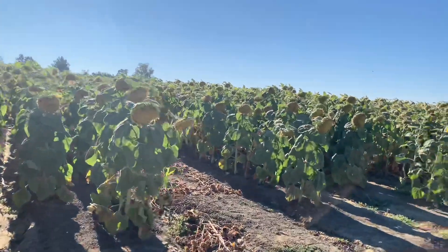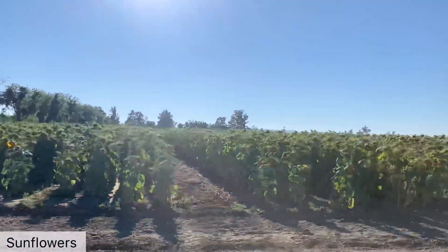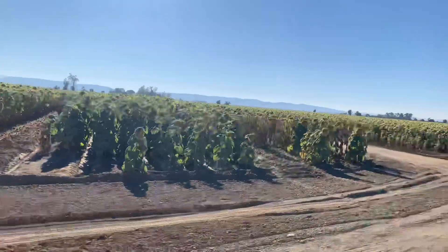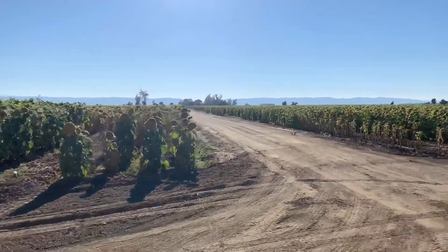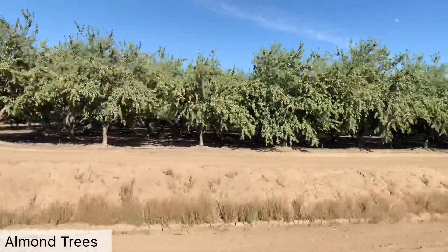The prime time of the sunflower season is around June to mid-July here in northern California. I ended up going in late July, so a lot of the sunflowers were dying. There were still some that were standing strong though. As we drive through the fields, you can see the sunflower fields on one side, and on the other side there are some almond trees which are growing.